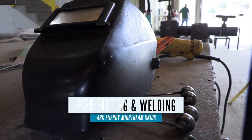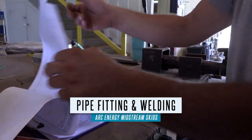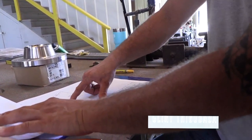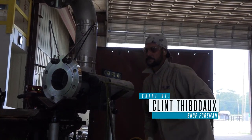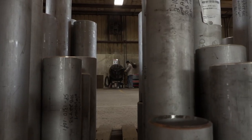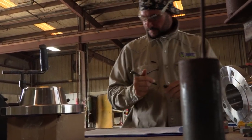Everything starts off with the project manager building the jobs, getting material lists, and ordering all the materials. Once the material is received, the project manager will release the prints to Scotty in QC. From there, the shop foreman will go with Scotty and do a sign-off. That means the prints are now in my hands.